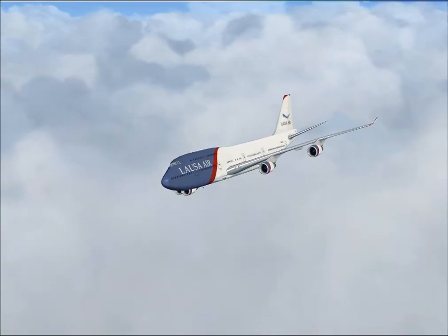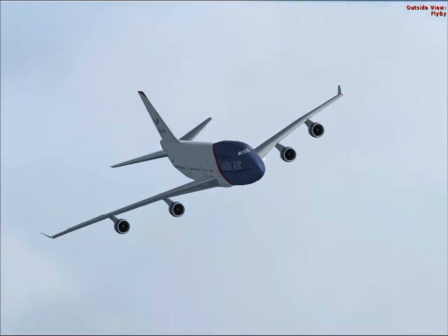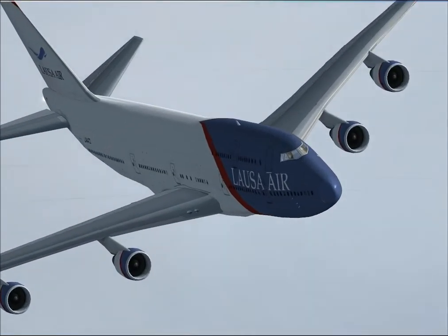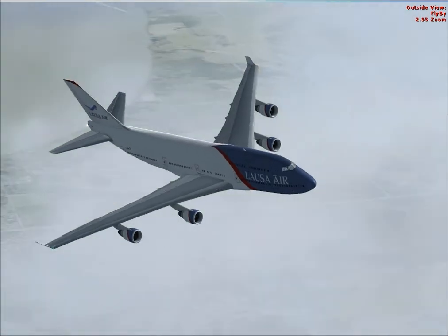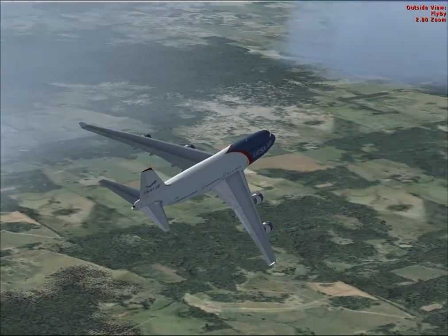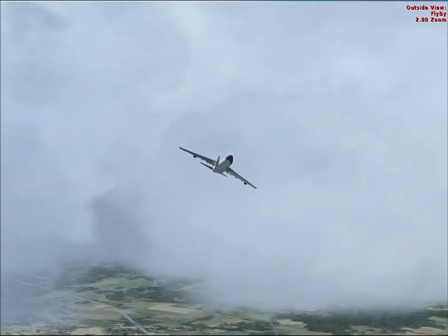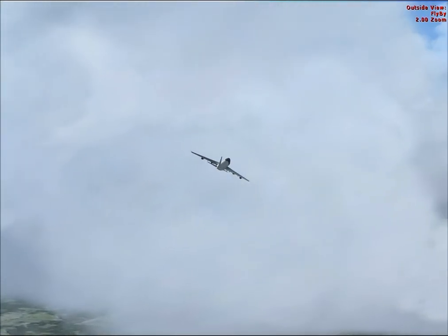This approach is going to be a fully protected Cat 3 ILS approach into runway 36 right at Orlando. You've got that yeah? 36 right into Orlando ILS approach. Ok, I'm going to hand over control to you now. We're just leveling out at eleven thousand, direct to Nogi.